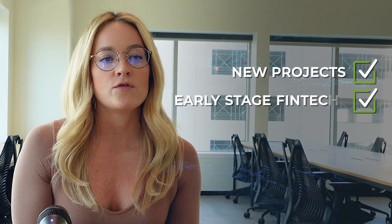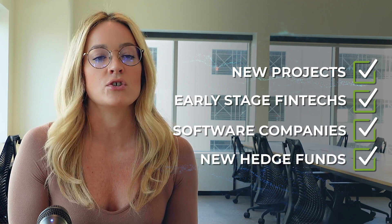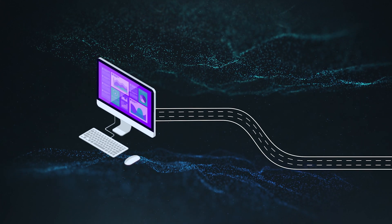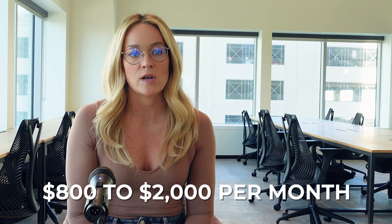This makes products in this category great solutions for new projects inside of financial institutions that are being proven out, early-stage fintech or software platforms and products, or investors and hedge funds that are just getting started. It's fast and straightforward to plug this data via API or WebSocket directly into your app, software, spreadsheet, or code. The total price for products in this category can range from $800 to $2,000 per month.